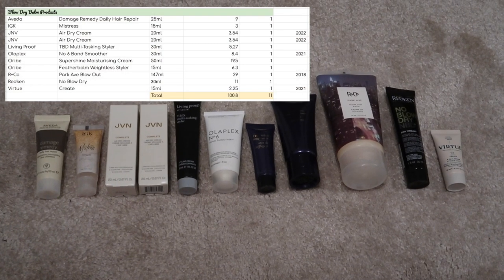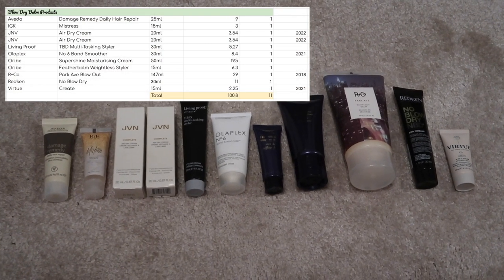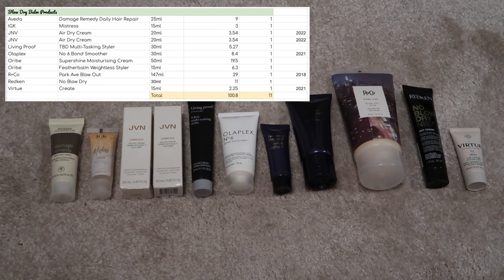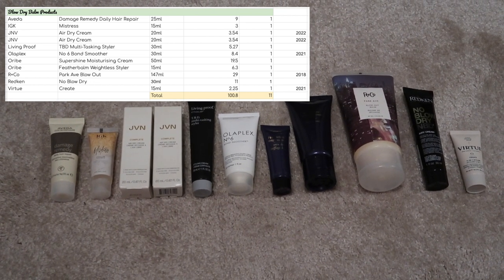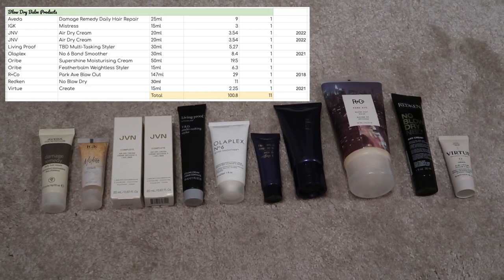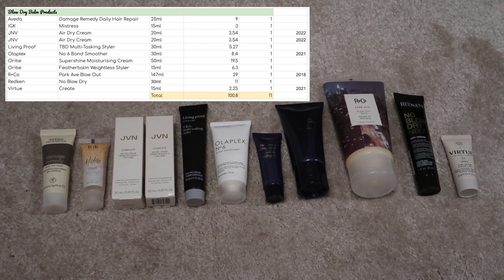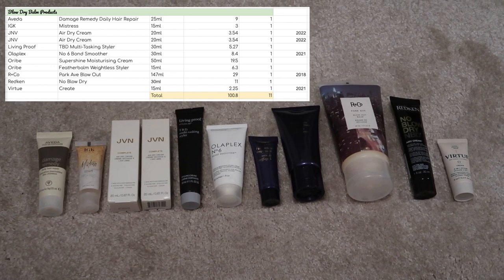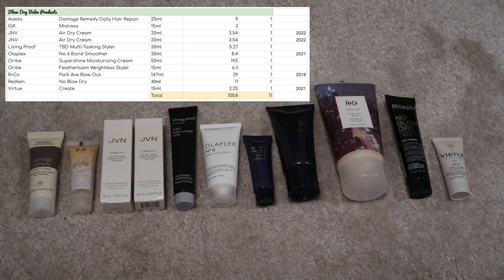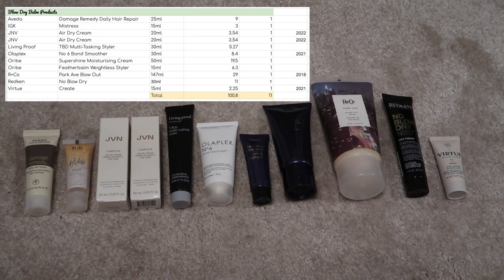Blow dry band products — this is probably my most worrying category for hair care — and there are 11 products in this category worth $100.80. I think you can tell from looking at these, like most of these have been gifts; they've not been something that I've actually bought. They've been free samples or gifts with purchase. By far the biggest category in my hair care inventory and one that I need to try and get under control.